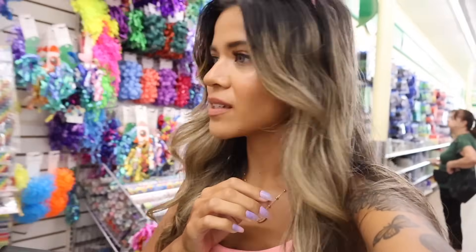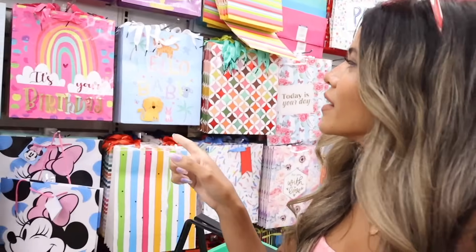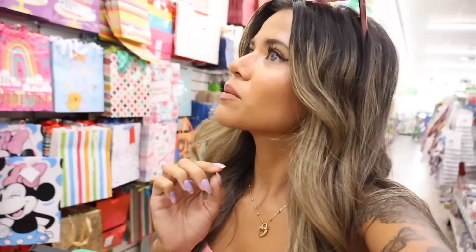The main reason I'm at the Dollar Store is to get a birthday bag and some gift tissue paper — it's Evelyn's best friend's birthday and we're going to a really big water park. I think I just made it over to the birthday bags. The Dollar Store always has the cutest ones — look at this 'It's Your Birthday' bag with the rainbow. These never look like they're from the Dollar Store, and they have bigger bags too.